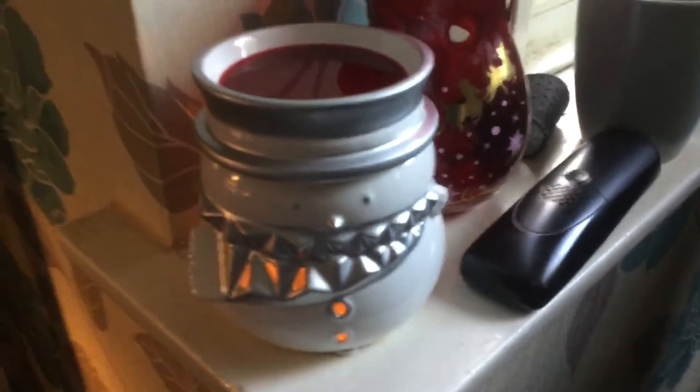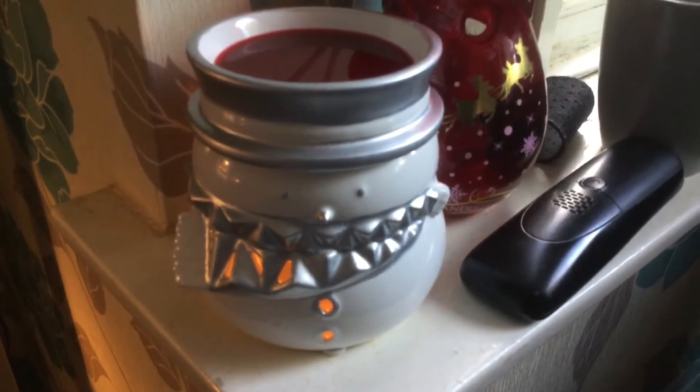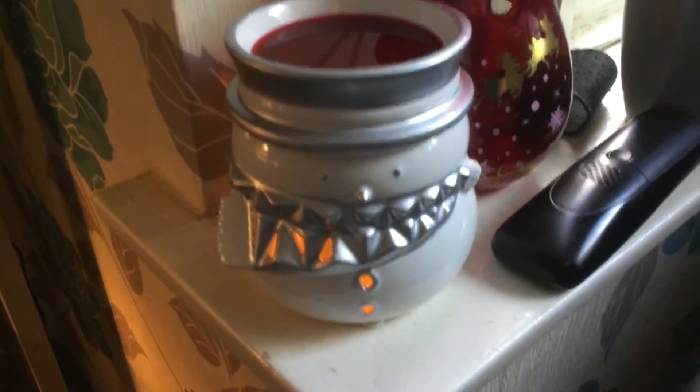I've also got this — I love it. It was £6.50 down from £19.99, which seems quite a lot really. So there you go, I've got that. Little tea light goes in the bottom, and then I've got Snow and Love on the top.